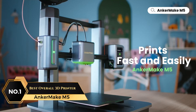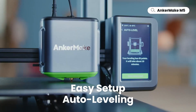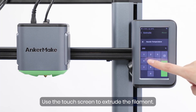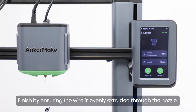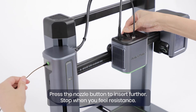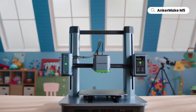At number 1 is the AnkerMake M5, Best Overall 3D Printer. This 3D printer provides several high-performance upgrades to improve efficiency and precision. The upgraded PowerBoost 3.0 firmware brings smoother output, faster acceleration, and optimized toolhead function, all without losing print quality. Users can unlock the full potential of PowerBoost 3.0 by using the AnkerMake Studio software. With a new ultra-direct extruder and a die-cast aluminum alloy structure, this printer delivers precise 0.1mm detailing, ensuring stability and quality remain uncompromised even at higher speeds.